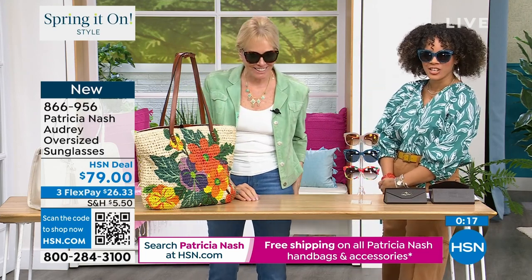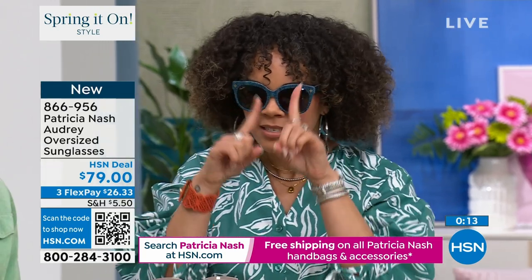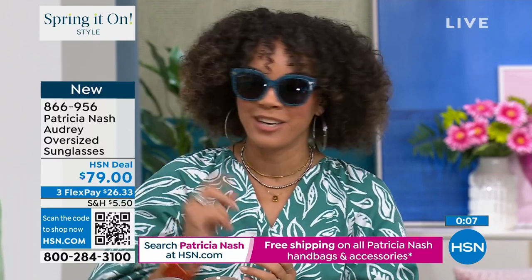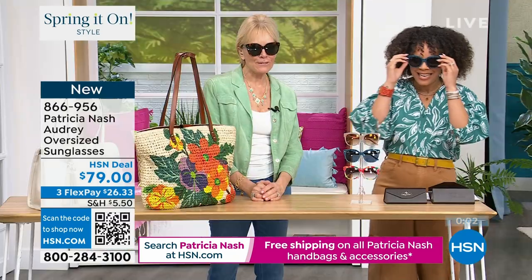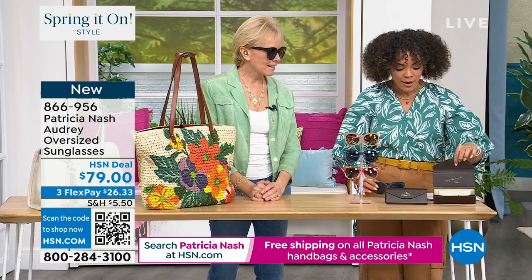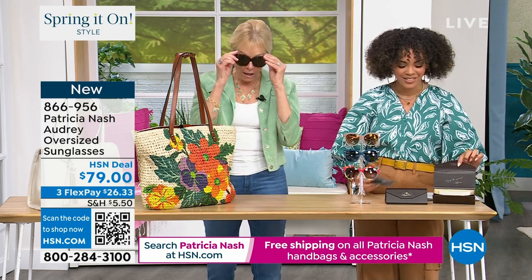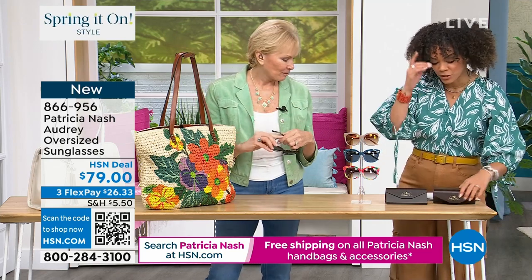That is so cool — it pops with my top, looks super cute. I love the texture that you get with the denim. The denim is less than $200. The tortoise is less than $100. Watercolor and the natural as well. 866-956 is the item number. Remember, you still get that beautiful case and microfiber cloth. And I loved the tagline — 'Enjoy the moments.' We've got to all live for the moments, right? Absolutely.